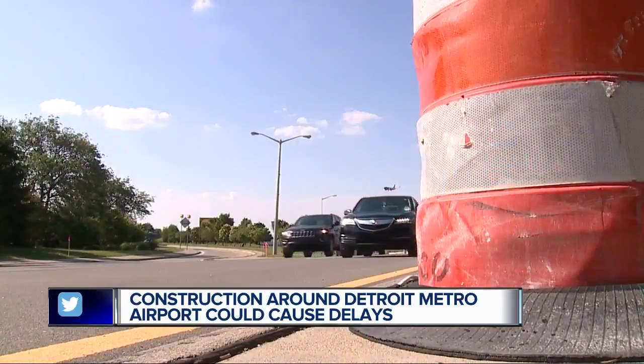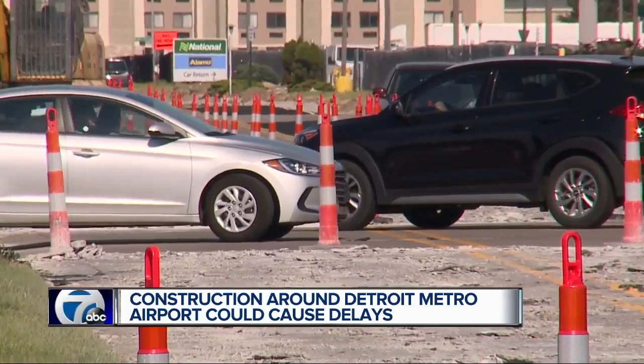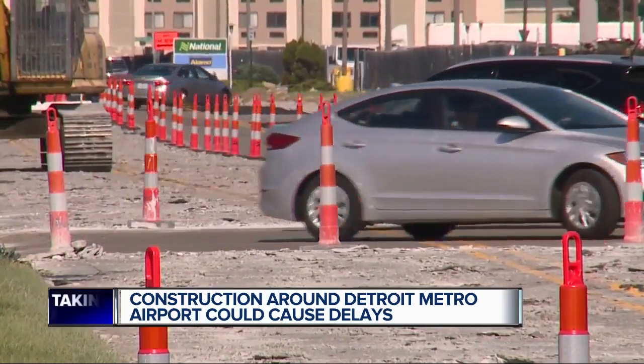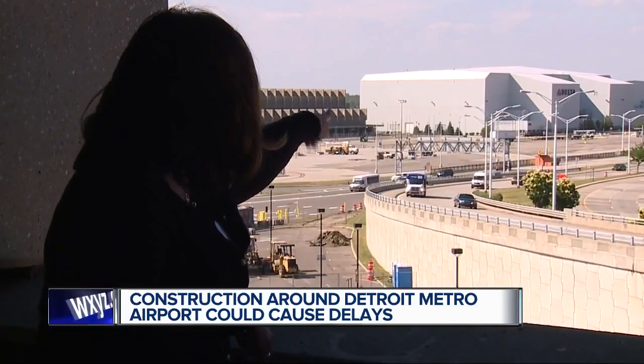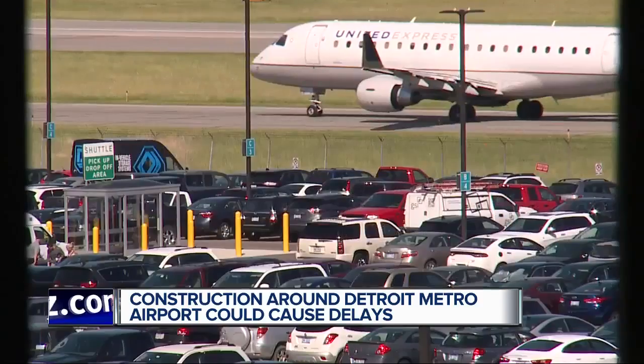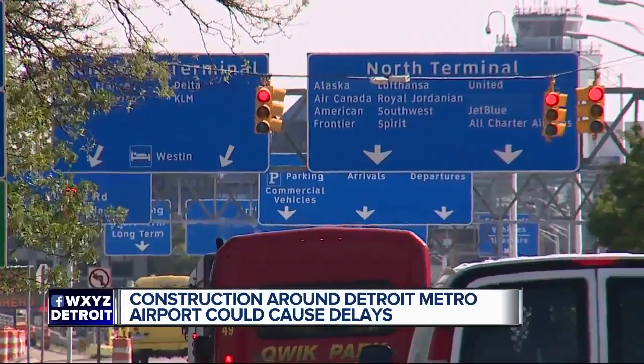The goal is to make sure travelers have a stress-free experience when arriving at the airport so they get on that flight happy and excited about wherever they're heading this summer. There's already work on Lucas Drive, which takes travelers to the rental car area. Add that to the new construction on Rogel and there could be delays, but it's all in an effort to improve the airport with better infrastructure, including better signs to help people find their way.